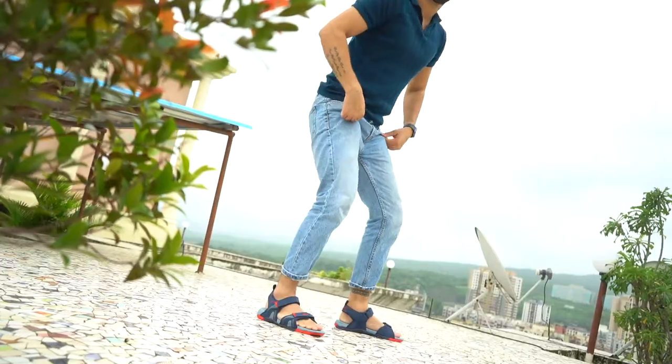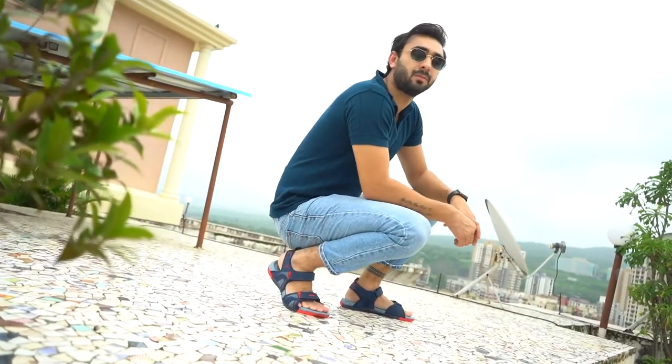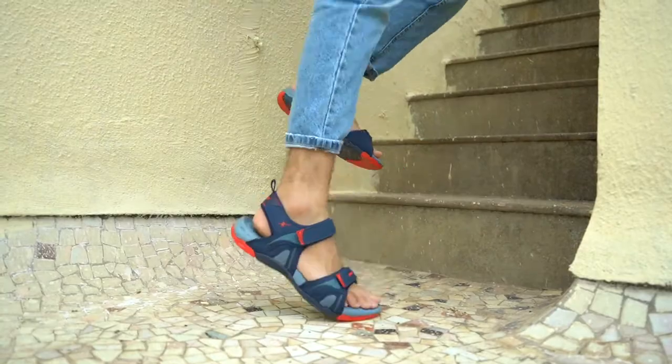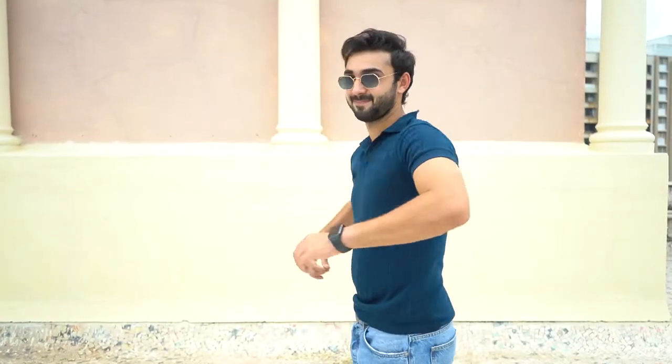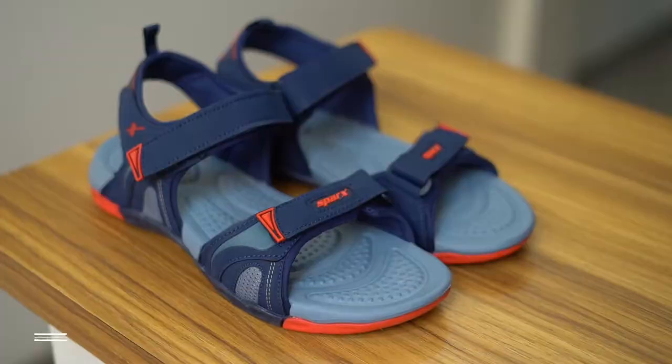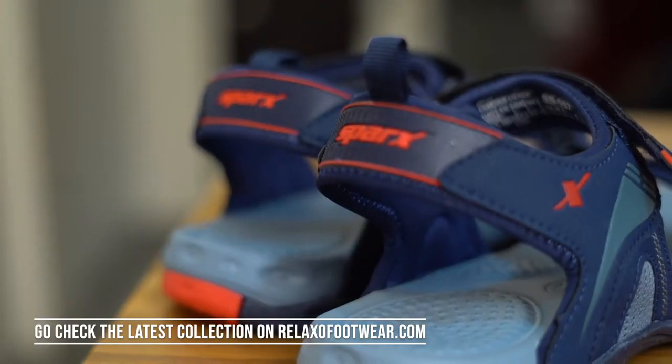And let's talk about grip — the only word to describe it is powerful. It is firm enough to keep you steady anywhere so that you can hop into any style without the fear of slipping off. I am ready to drop some real jaws when I step out with these sandals. It's time to add some sparks to your life.